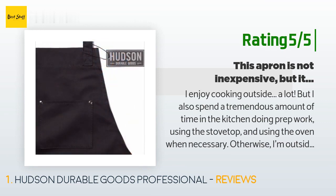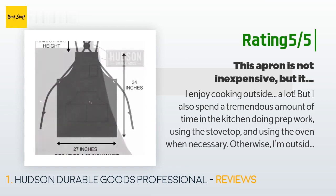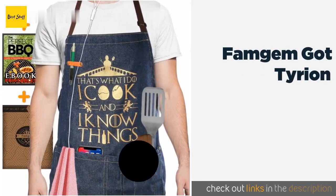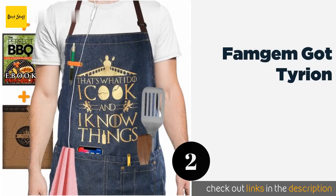'So I needed an apron that could do it all without getting in the way or becoming a potential fire hazard. My apron must be really breathable and remain close to my body regardless of how I'm bending, kneeling, or standing during a breezy day.' The second product in our list is the Famgum Got Tyrian.